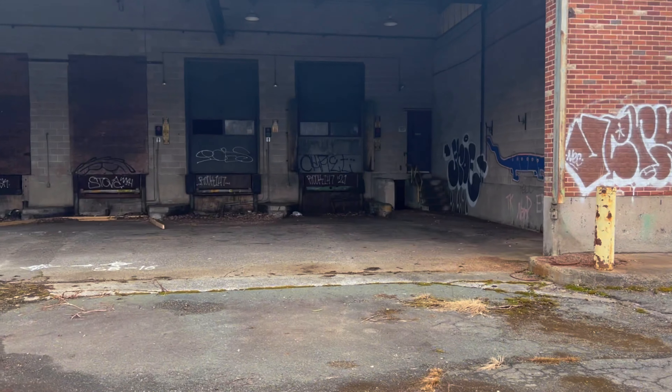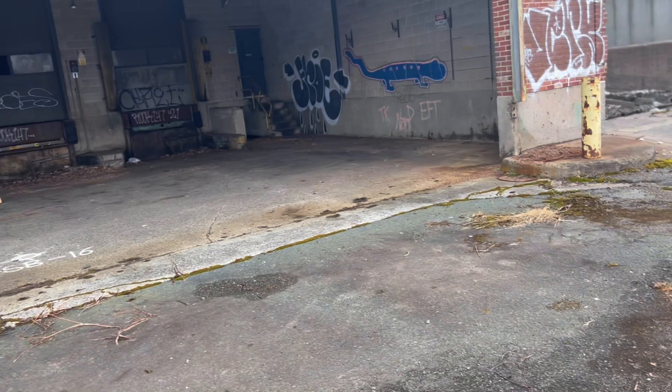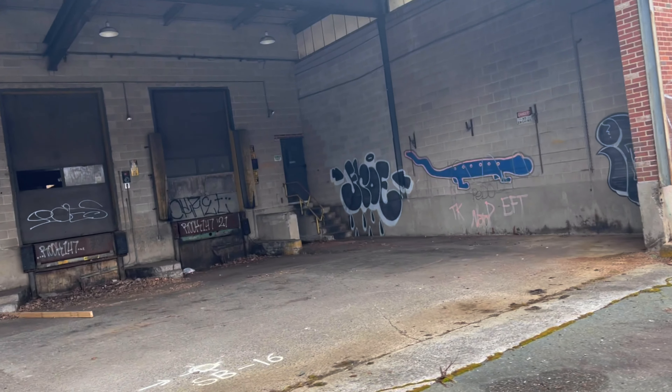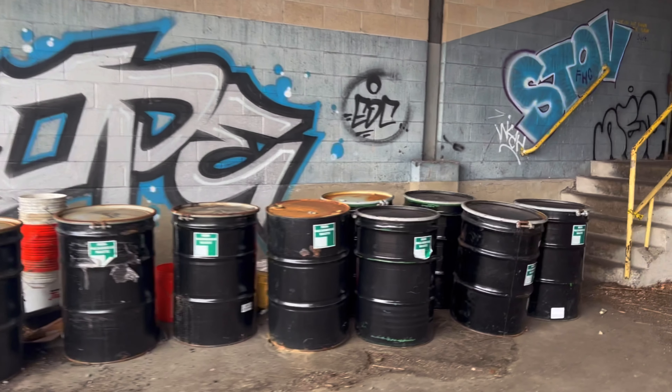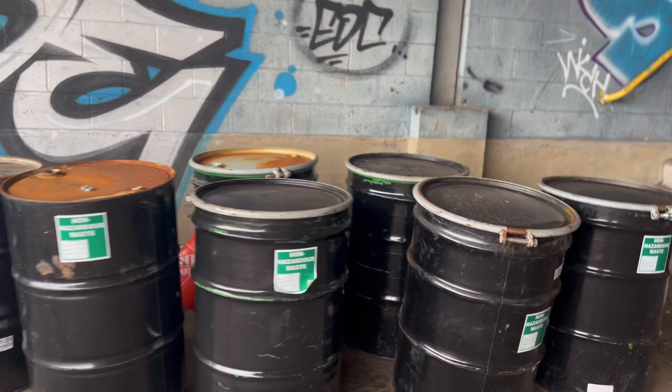Holy shit guys, that's a fucking basement! If I have the nerve, I'll check it when I leave. They could put bodies in here — I'm just kidding, there's no bodies. Non-hazardous.